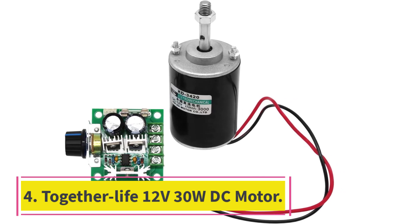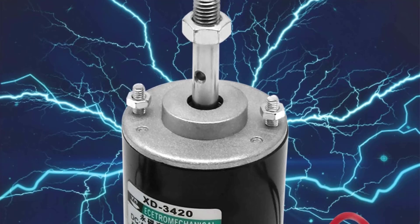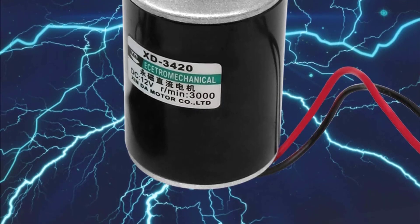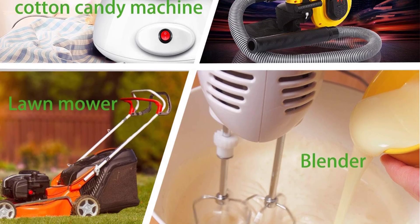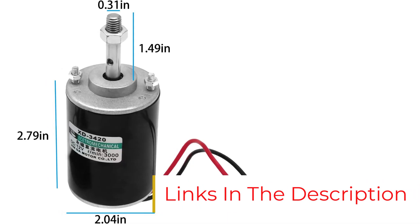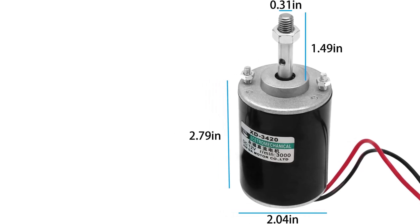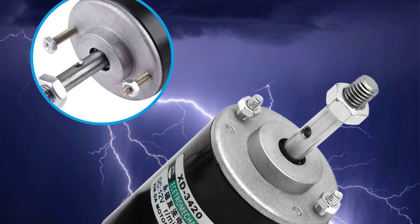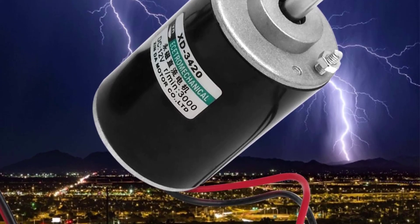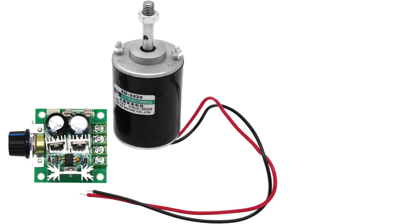Number 4: Togetherlife 12V 30W DC Motor. The Togetherlife DC Motor offers powerful performance with a remarkable speed of 3000 RPM and a torque of 0.5A, making it an excellent choice for various DIY projects. Its copper wire stator windings ensure durability and efficiency, while the ability to control the direction of rotation — CW-CCW — adds versatility for different applications. Whether you're building a generator or working on equipment like a cotton candy machine or a grinding tool, this motor is designed to meet your needs. With an efficient speed controller that minimizes heat generation and protects against reverse polarity, you can work confidently and safely. What we like: high speed and torque, versatile applications, efficient speed control, and durable copper windings.